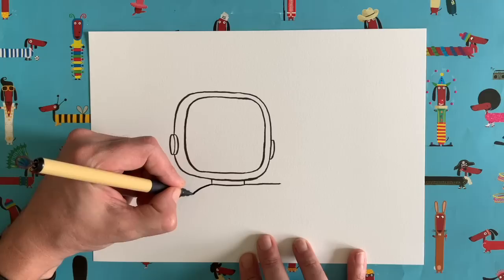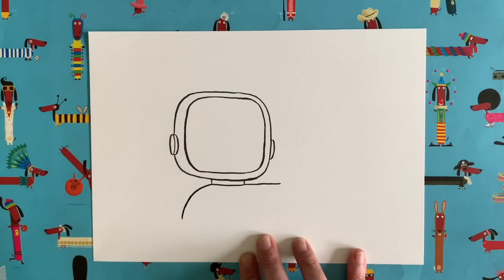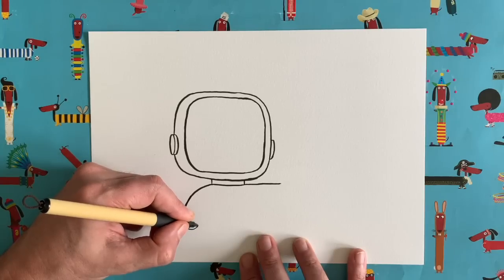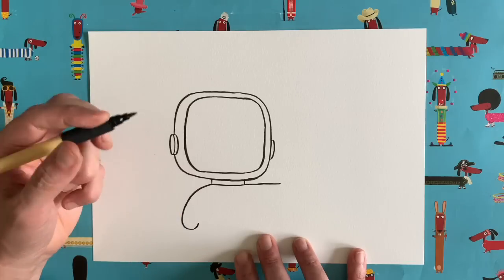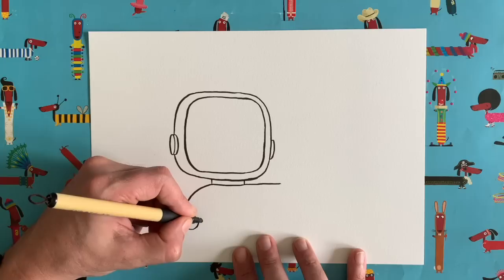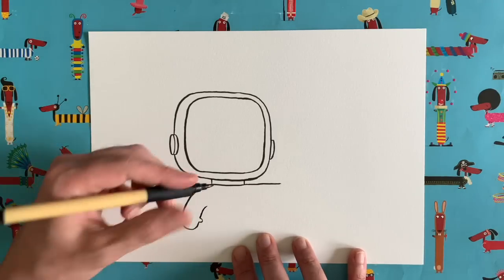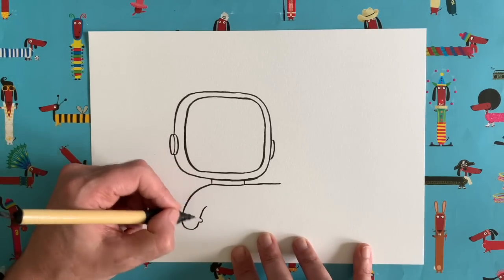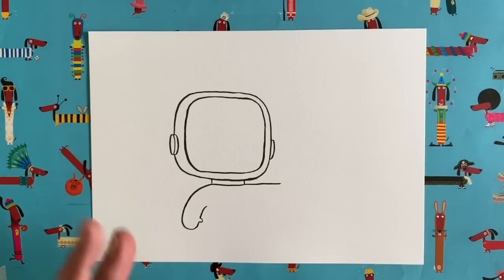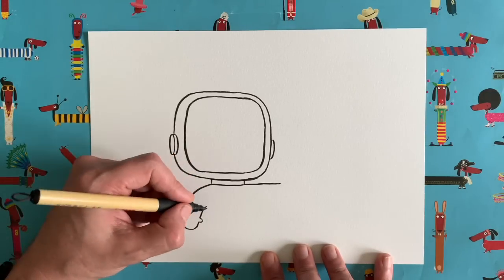Draw a straight line going about a centimetre past the ear receiver, then from the other side do a curved line coming down at an angle. Carry on curving back around and add just a little bump — that's going to be the thumb. Then carry the line back up. That's the outline of our first space glove — one of Janet's arms. When you go into space you wear huge gloves because the suit has to be heavily insulated and padded to keep you safe from that alien atmosphere.